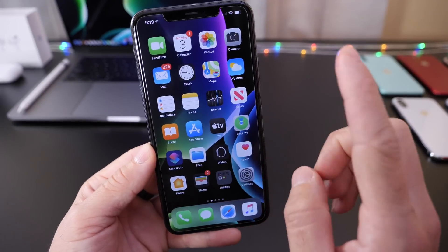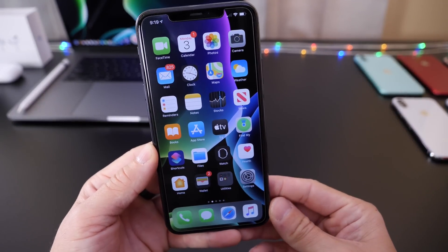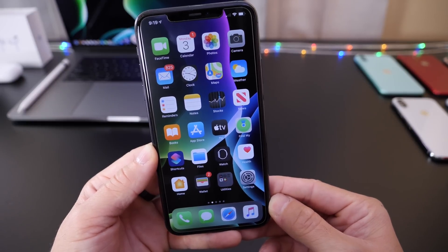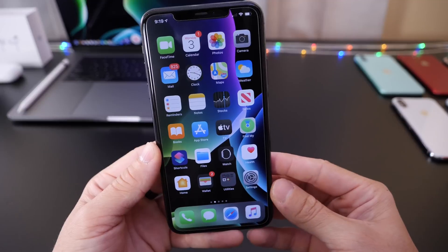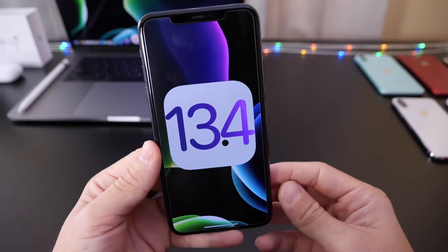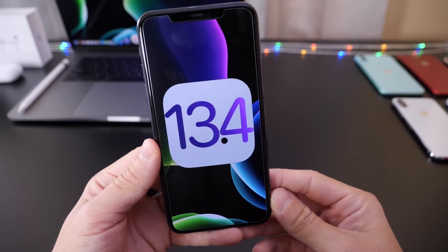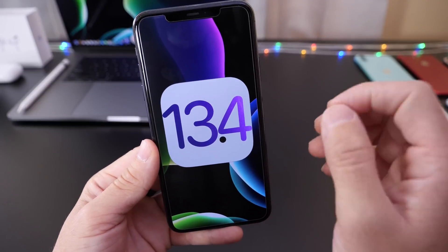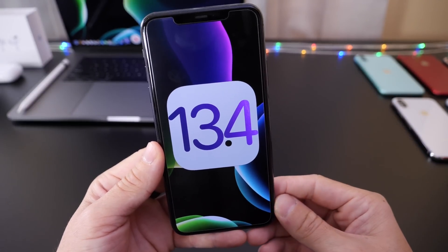We know that iOS 14 Beta 1 should be delivered in the first or second week of June 2020 at WWDC. So Apple will be pouring most of its efforts into iOS 14, but iOS 13.4 could very well be one of the last major updates to be released for iOS 13.